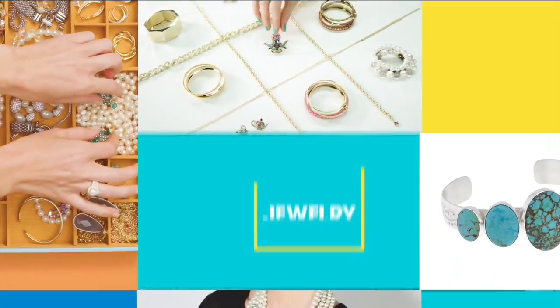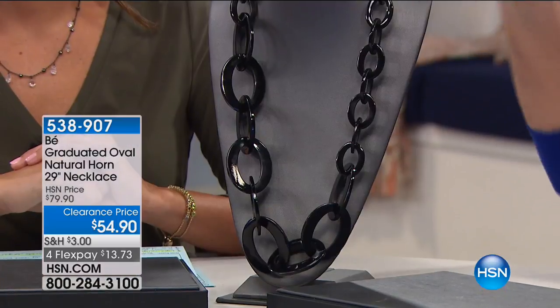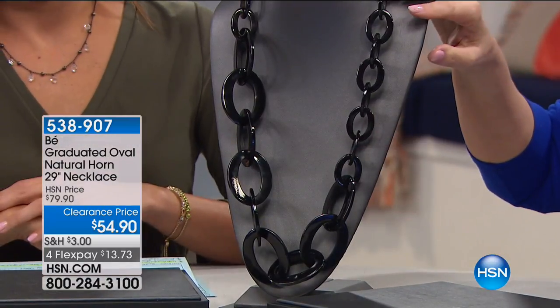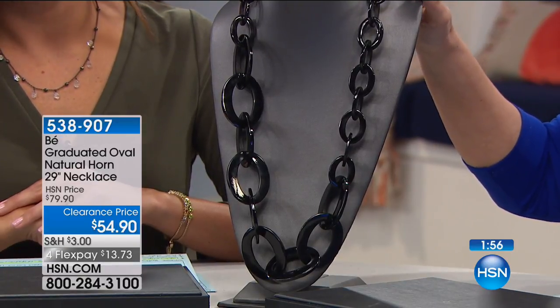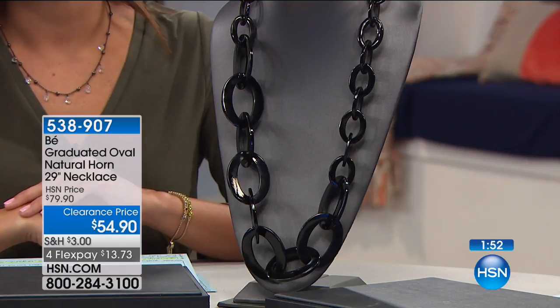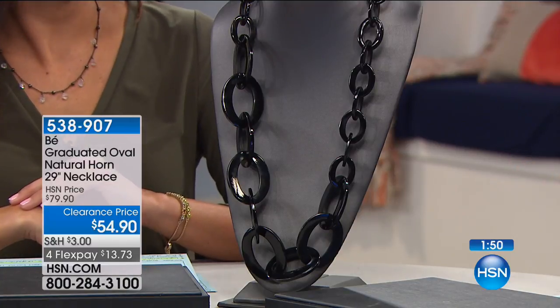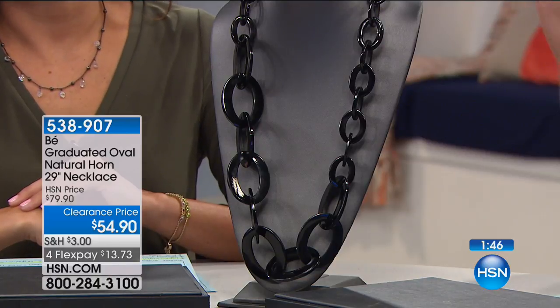We only have 95 pieces between both items. I've got another item from the same company — only 50 of these. When you look at this necklace, you think it's a really cool chain, but no — it is a natural buffalo horn. Using all parts of the animal. The necklace is 29 inches in length, $25 off the HSN price.